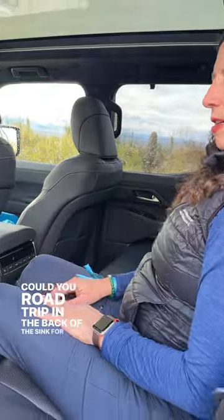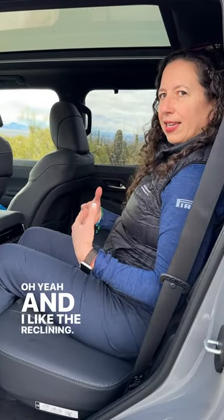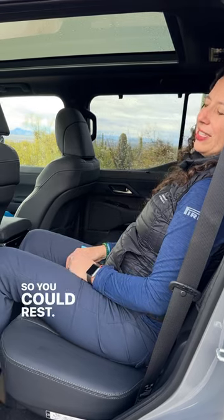Could you road trip in the back of this thing for a few hours? Oh yeah, and I like the reclining. The seat has a nice recline angle, so I could rest. You could take a nap.